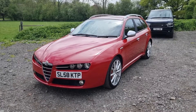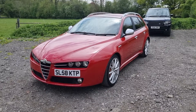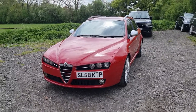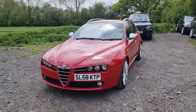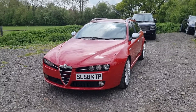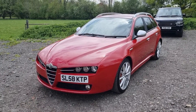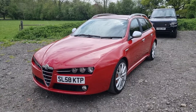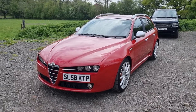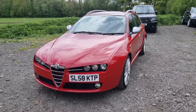It's got a massive service history, loads of invoices and stamps in the book - really well looked after its whole life. There is a common fault on these which is the gearbox, where some bearings go and become very noisy. This has had that work done. I've got an invoice for over £2k - the gearbox was taken out and rebuilt with new bearings at 81,000 miles. And whilst they had it out, they put a new clutch in. So yeah, it's been very well cared for.